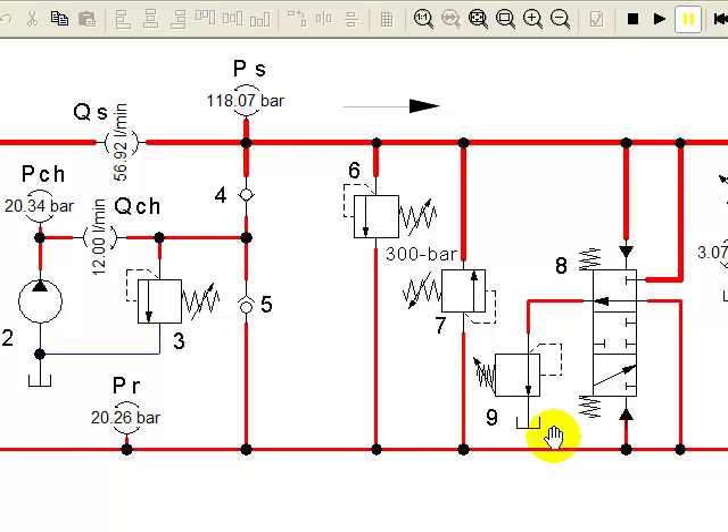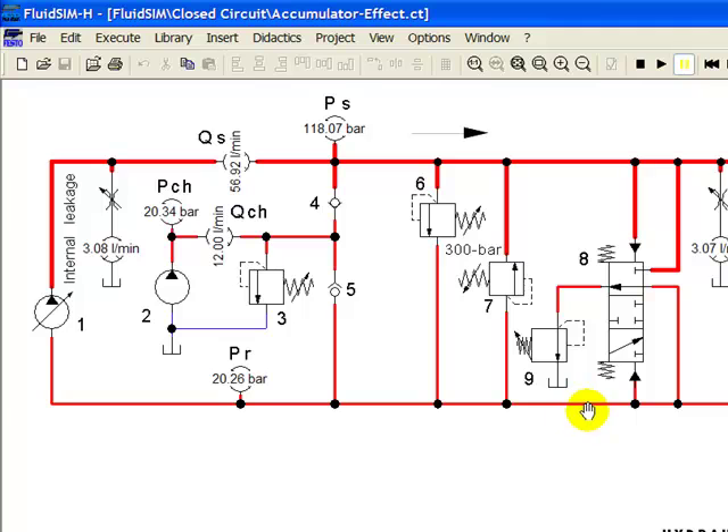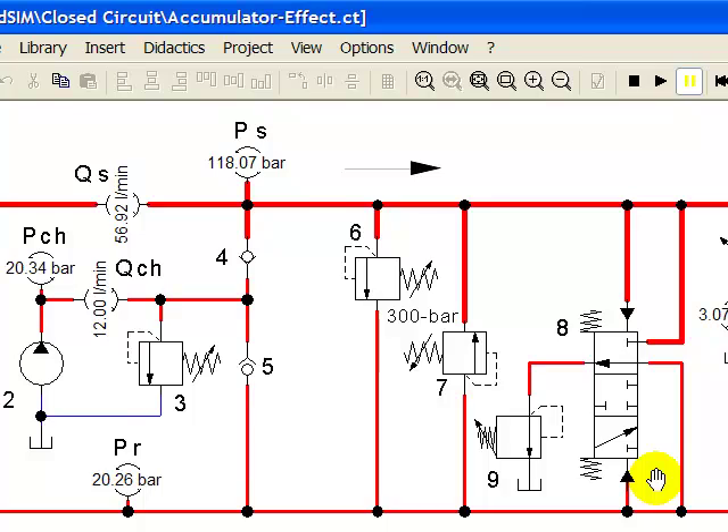What happens in this configuration is a portion of the hot oil leaving the motor passes over the purge relief valve to tank, while the same volume of cool oil from the charge pump flows to the transmission pump inlet — which explains why this valve is called hot oil purge.